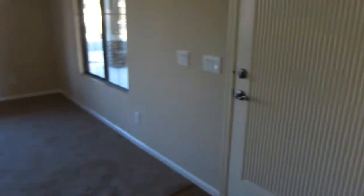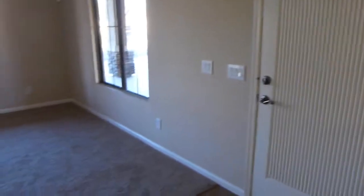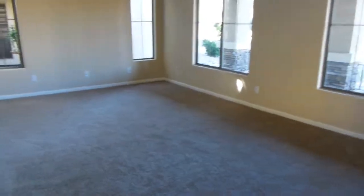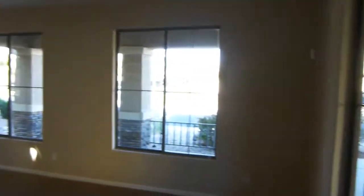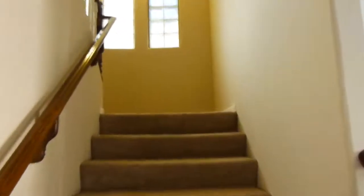Nice coffered ceilings. This would actually be the entry — you'd walk in through here when visitors come. Then you've got more of a formal sitting room, or it could be a pool table room, which would look really nice. No window coverings once again, so that's something you'll have to figure out. I'm going to go upstairs next.